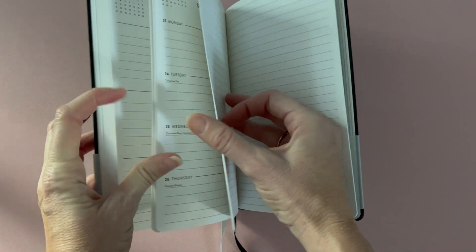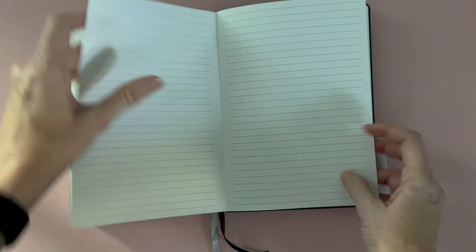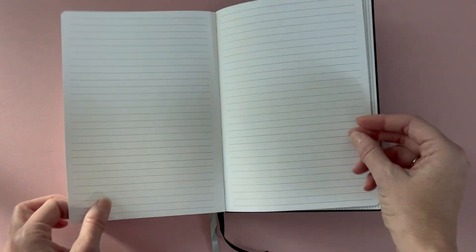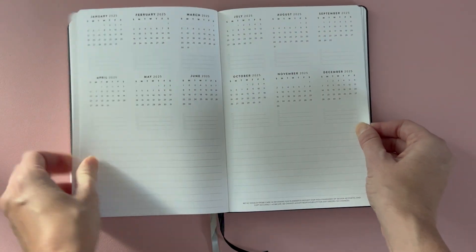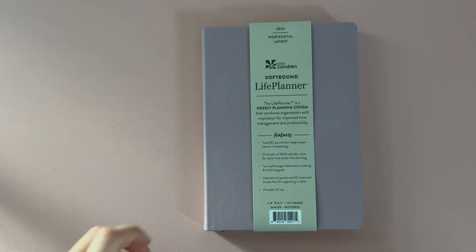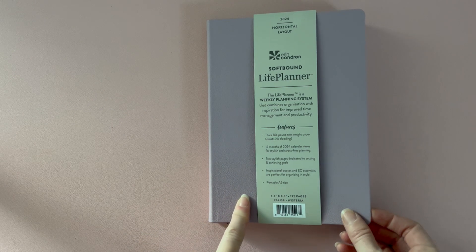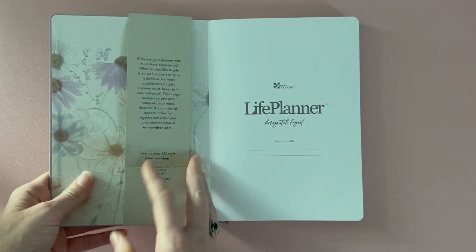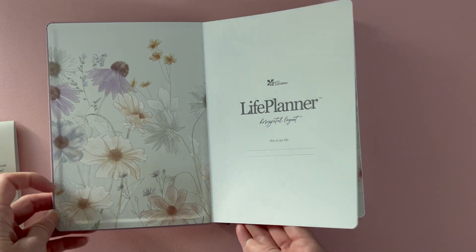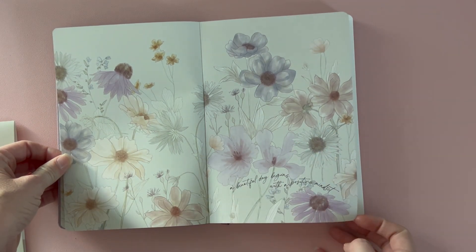At the end of each month you have two lined pages before it moves into the next month. At the end of the planner, after your last week in December, it moves into lined note pages and then your next year at a glance on the final page. Now quickly, we'll go through the A5 horizontal layout in the wisteria color — also a weekly planner with a really pretty wildflower design on the interior cover.